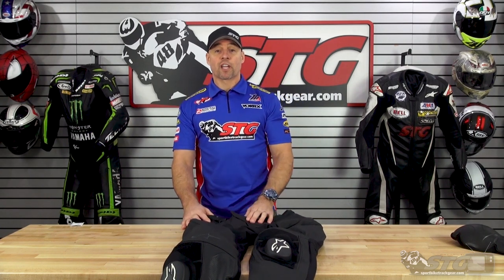Any questions? Leave those in the comments section of this video. I answer all that stuff myself — I'm always here to help you choose the right gear for your next ride.